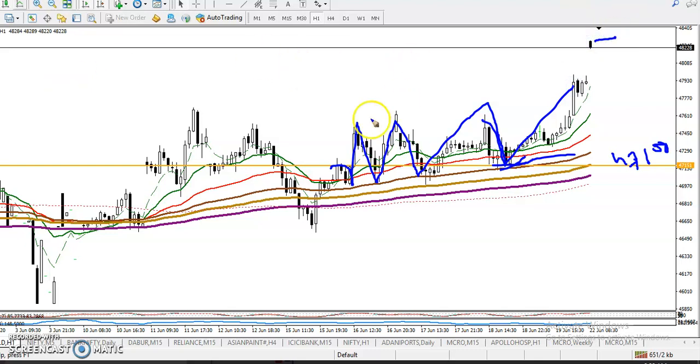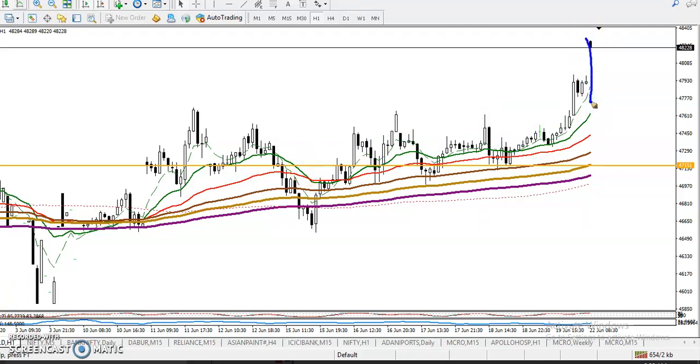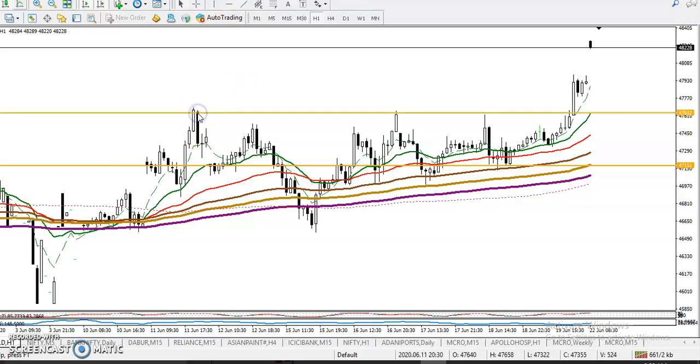Now the question is: can I buy right now? No, we are not looking for a buy right now. Price is too far from the moving averages. In that case, we need a retracement — or you can say a pullback. So where is the level price may retrace to?